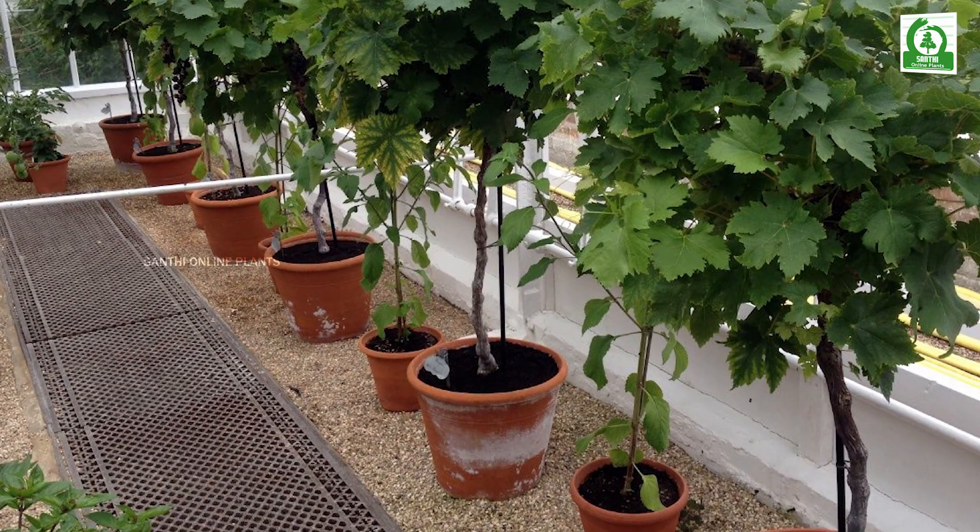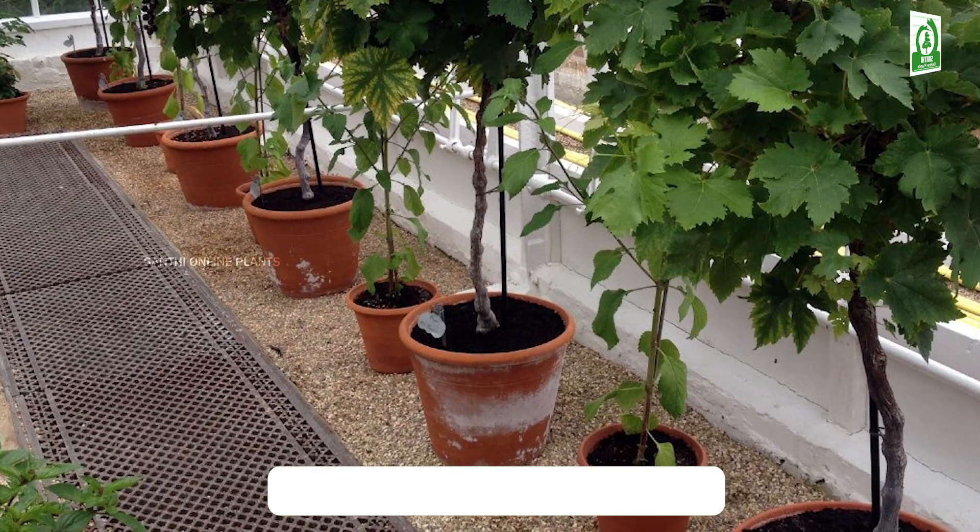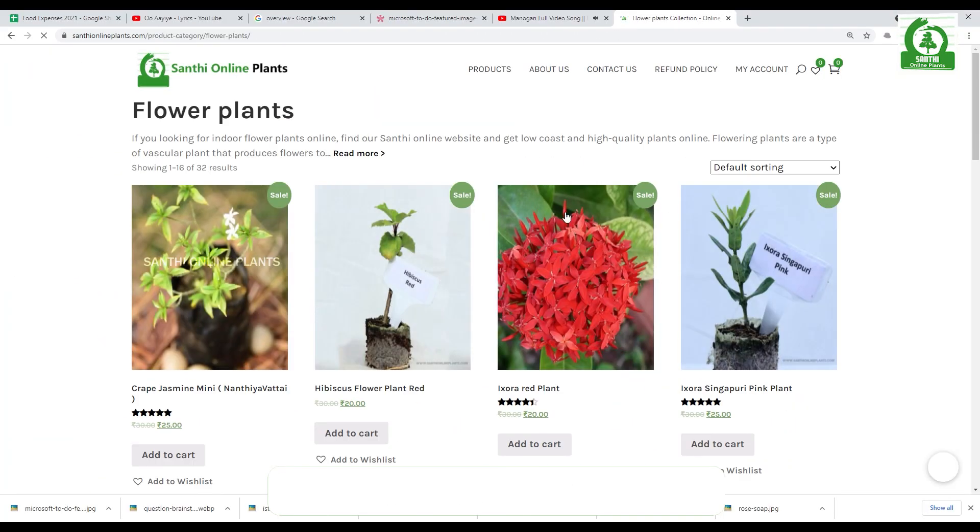Can we grow green grapes in our terrace garden? Yes, absolutely we can grow green grapes in our terrace garden. Kindly visit www.shantyonlineplants.com. Thank you so much for watching this video.